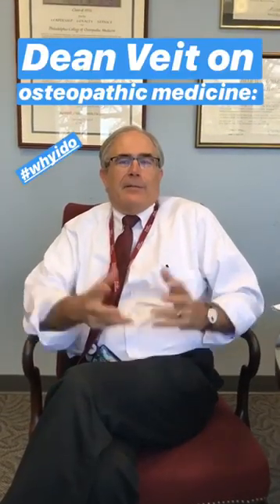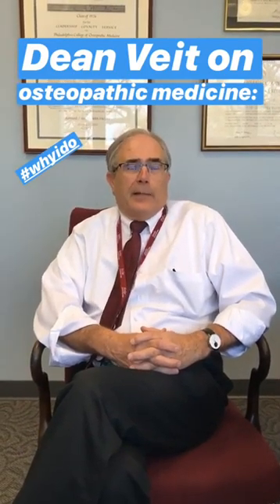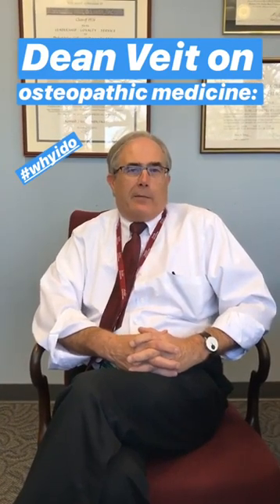Why osteopathic medicine? For me personally, it was an easy choice. My family doctor was an osteopathic physician, so in many cases I grew up with osteopathic medicine. Now that I've lived with osteopathic medicine as an administrator and a practitioner for almost 40 years, I value the profession so well. It is the profession of the future — it trains the doctors that society wants. The added value of osteopathic medicine goes from manipulation to a holistic approach to patient care. It's what the future physician should look like.